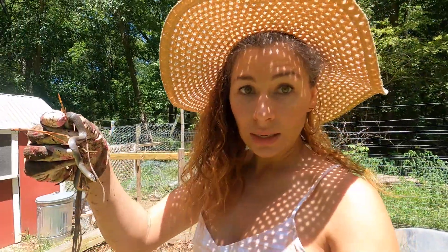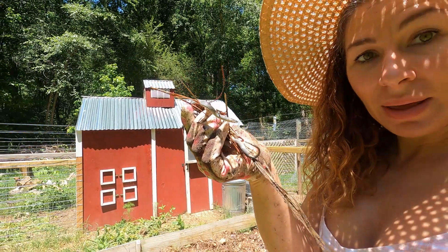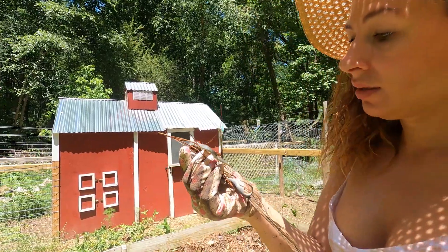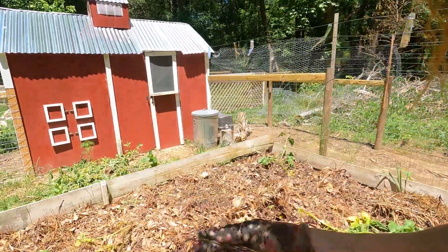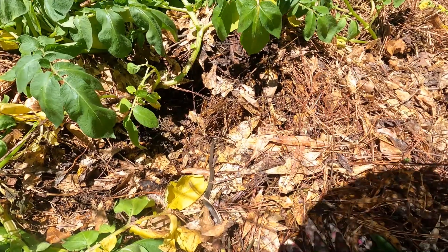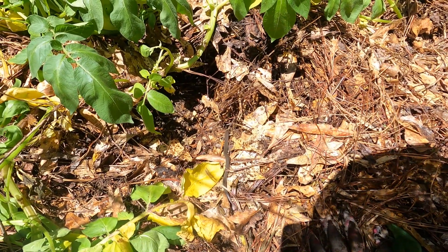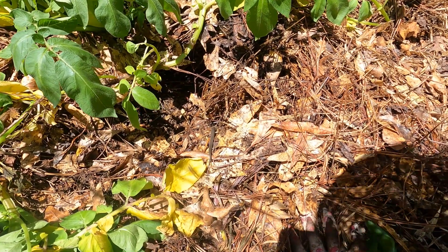This is the second ring-neck snake that I found in my potato patch. The girls have been putting these little guys in there for me and they are fat and happy. So we'll just let them go back in. Go on, little guy. Aren't they pretty? I don't think it gets much better than that.